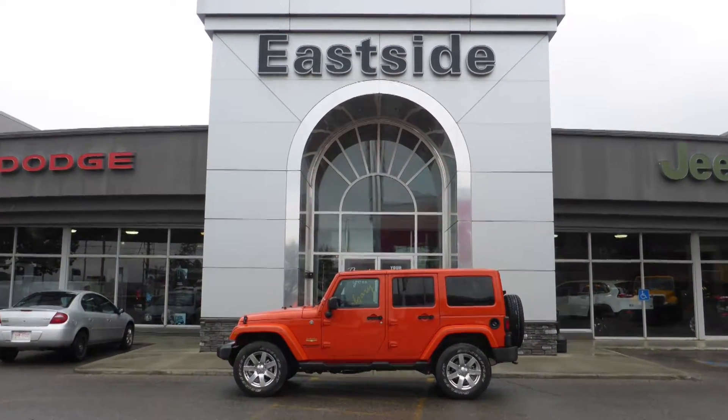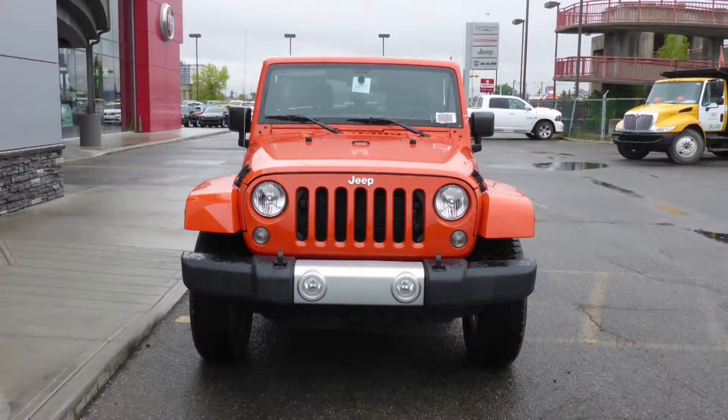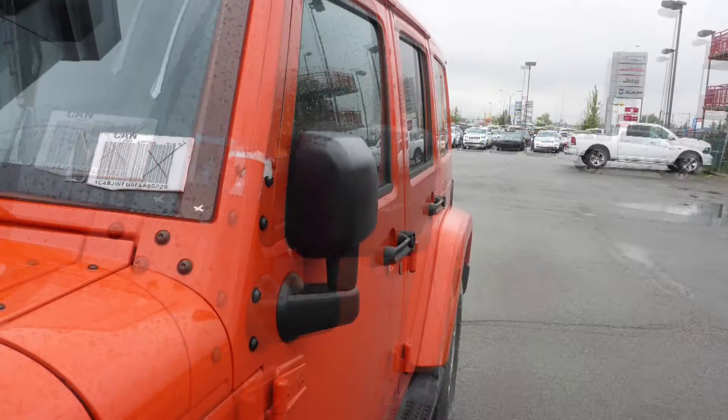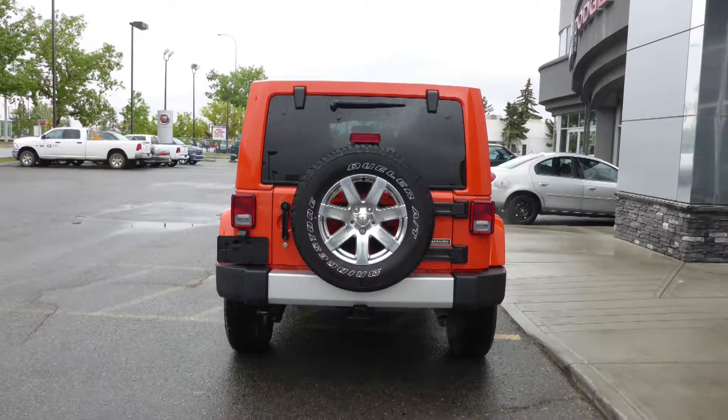Hi Trevor. This 2015 Jeep Wrangler Unlimited Sahara comes equipped with a 3.6L engine and automatic transmission, power heated manual folding side mirrors, halogen headlamps, 18-inch carbon wheels and an orange exterior.